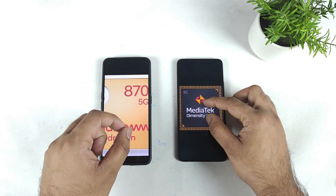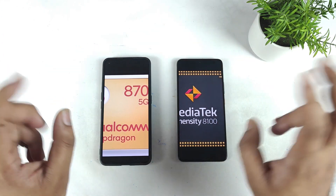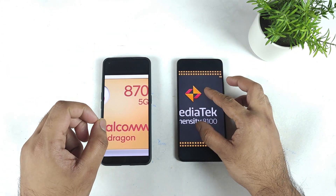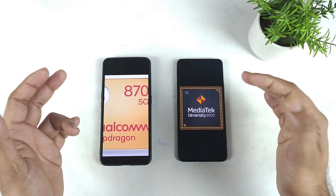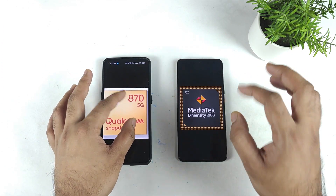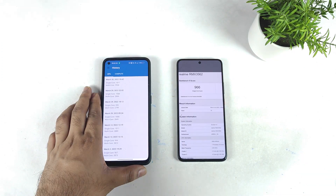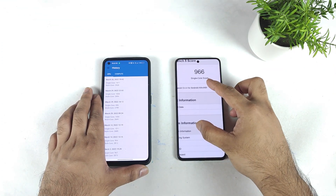This is another interesting question regarding the GeekBench benchmark. Previously we have seen the Android benchmark scores, but we were not sure about the GeekBench results. Finally, this video is for you all. The GeekBench scores are kind of slightly shocking to see for the Dimensity 8100. I'll try to explain the scores.